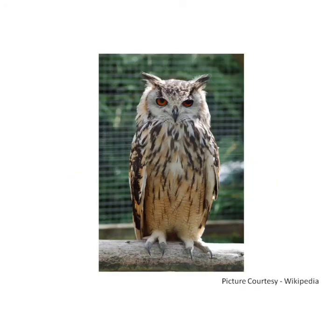Owl is active at night. It sleeps during the day and stays awake at night. Owl likes to eat insects, fish, and other birds. It has powerful claws which help it to catch and kill prey. Owl has large eyes and a flat face.